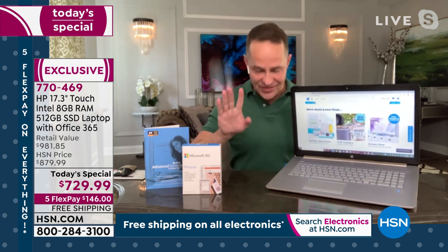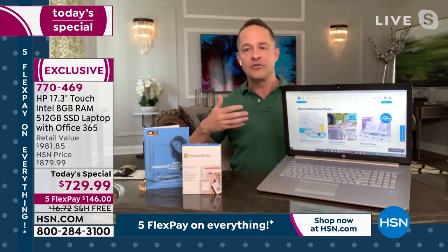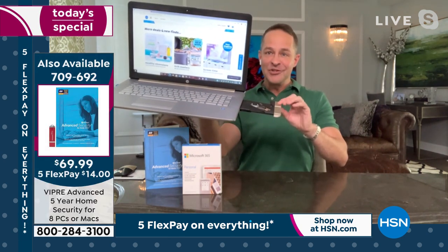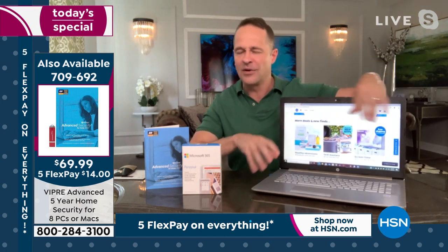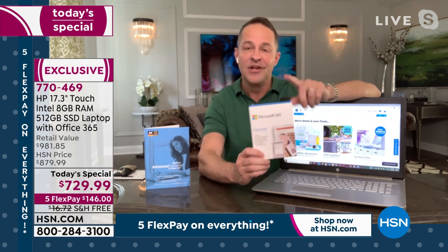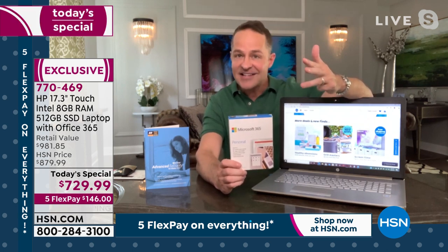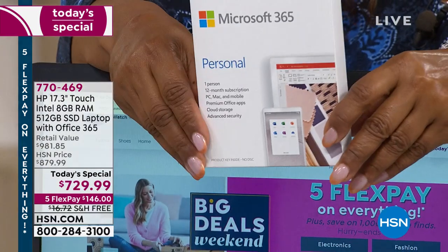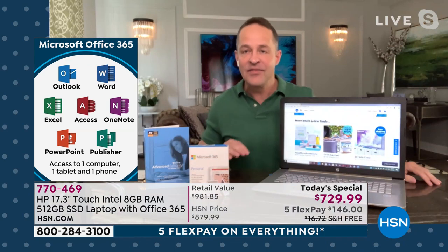Just the extras first: a backlit keyboard — we'll talk more about that, it's a real game changer in terms of where and how we can use the computer. An optical drive built in — you can play your movies, play your music, burn your movies, burn your music. On top of all those things, talking about the ports — HDMI port, Ethernet, Bluetooth, Wi-Fi built in. And extras like Microsoft Office 365 — we're including a full year of Microsoft Office 365: Word, Excel, PowerPoint, Access, Outlook, OneNote, and Publisher — full versions for your computer, your tablet, and your smartphone for a full year.